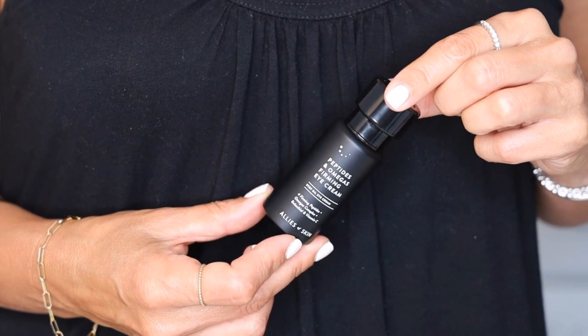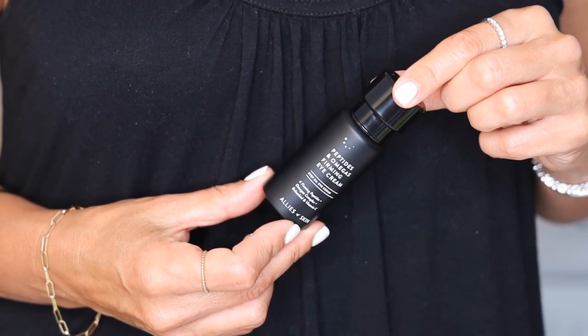Next in the order I apply products is an eye cream. I will never go without an eye product and generally I use two — a serum first and then a cream — but I went for just one, and this is my new favorite thing. It's by Allies of Skin: their Peptides and Omega's Firming Eye Cream, and the love is real. It packs so many good ingredients — hyaluronic acid, a vitamin C derivative, Bakuchiol, peptides, oils, CoQ10, and a bazillion antioxidants. It feels firming, nourishing, and hydrating. This is becoming a firm favorite and I will continue until it's gone.